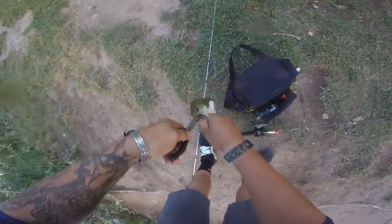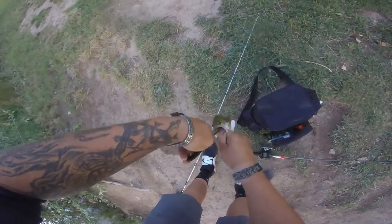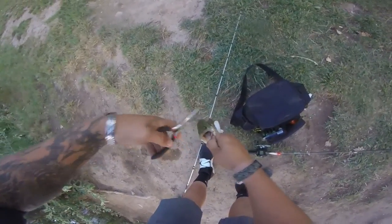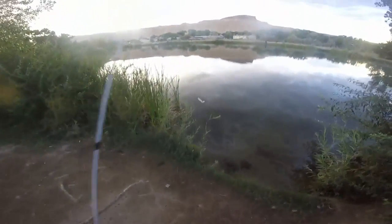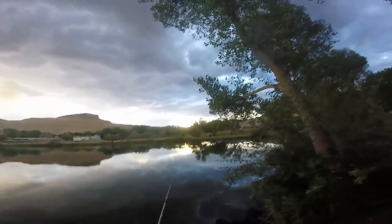What'd you catch there? Bass. Little bass, huh? Good job, man. Thanks. Looks like he ate that — yeah, he got it in his gullet. Those aren't really what we're looking for guys, but at least we're catching fish.